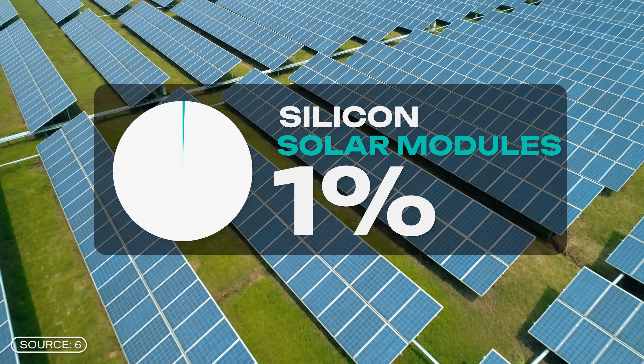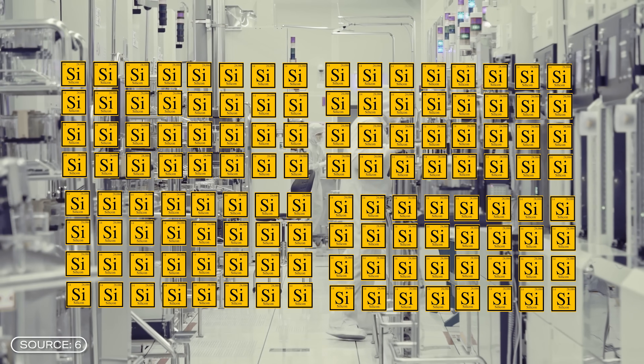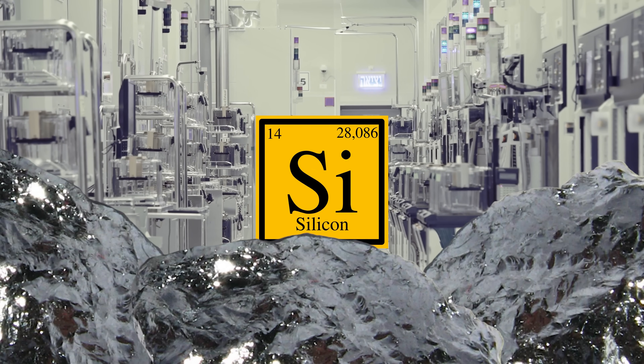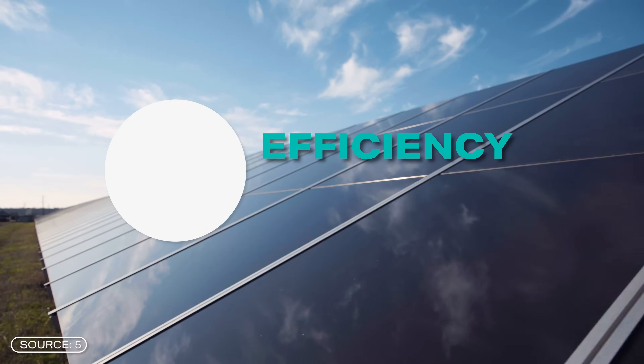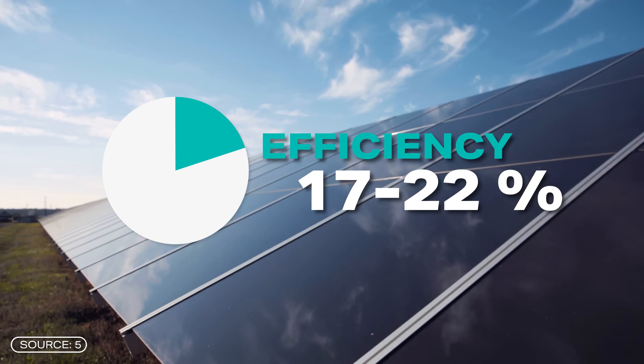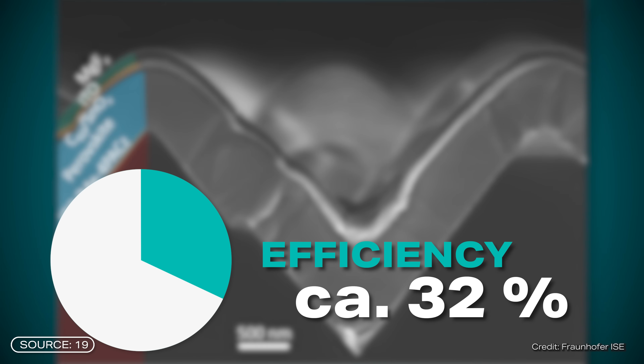Approximately 92% of all solar cells worldwide are silicon solar modules. Silicon is available in large quantities and, due to some properties, is perfect for producing electricity from sunlight. Solar cells are very durable and efficient, typically achieving an efficiency of between 17 to 22% in application. With tandem solar cells using several layers, an efficiency of approximately 32% can be achieved.